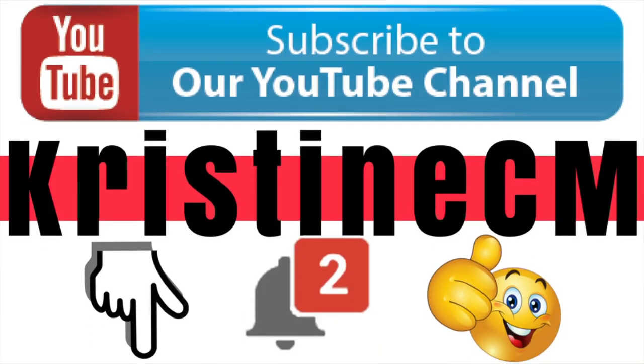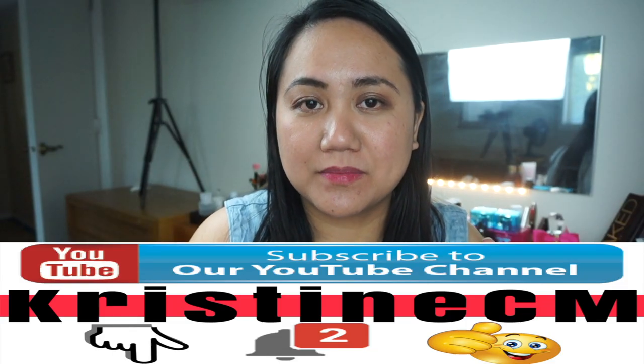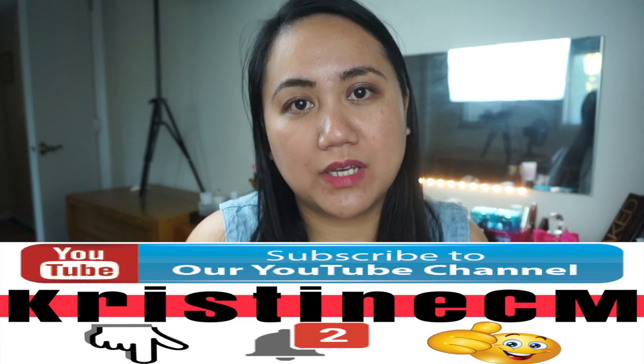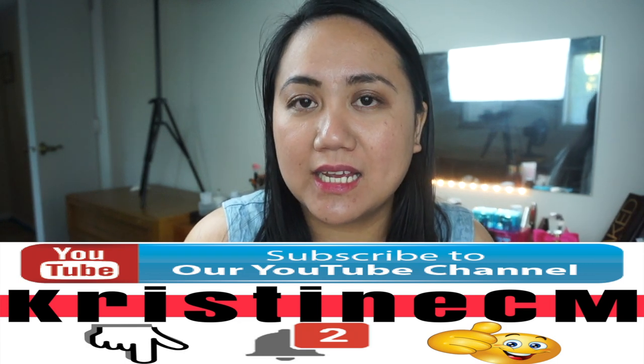I just want to say thank you to all my subscribers, and for those who are new and watching this video, thank you for watching. If you haven't subscribed yet, subscribe down here and click the bell button for notifications when I have a new video. For the mechanics of the giveaway, I'll put them in the description box. Thank you for watching, guys. Bye!